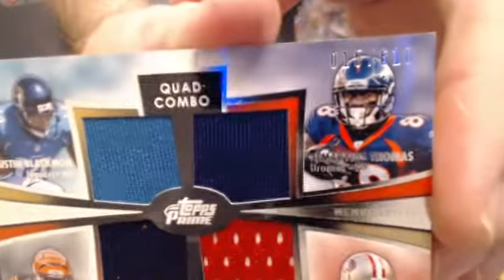We have a quad jersey: Blackman, Thomas, Crabtree, and Green, numbered to 610. 15 is 610.